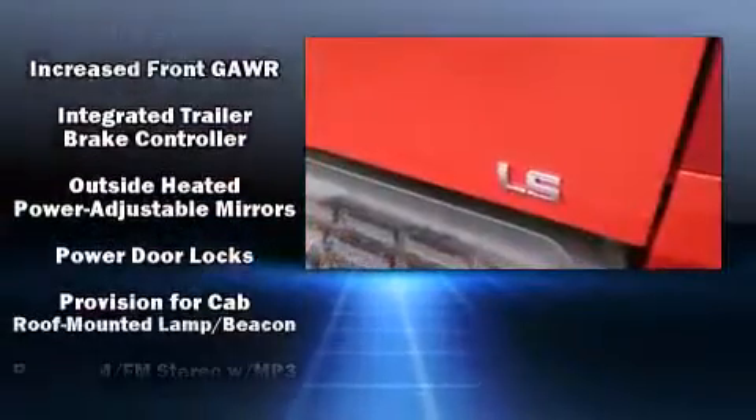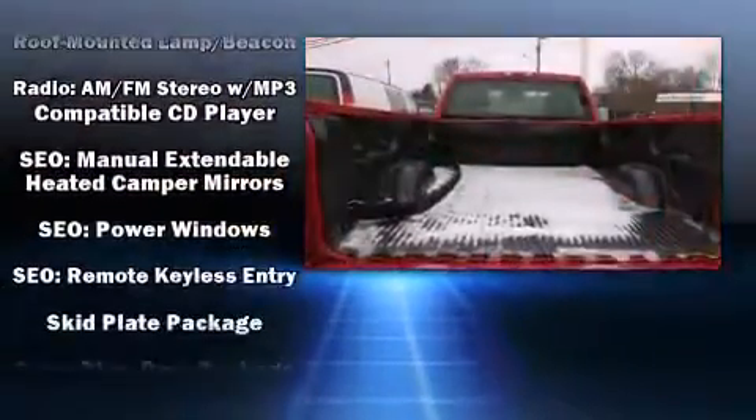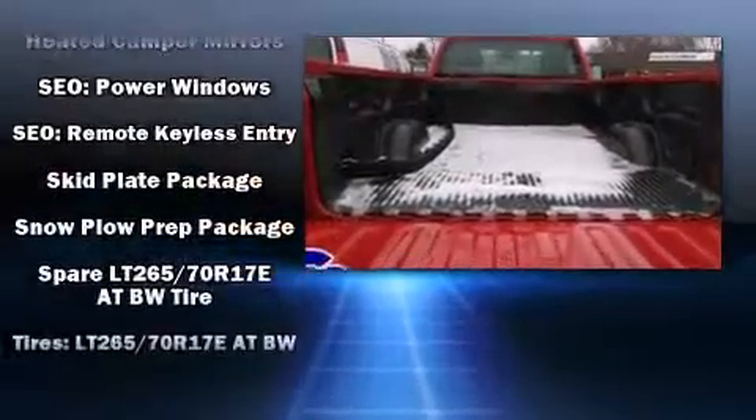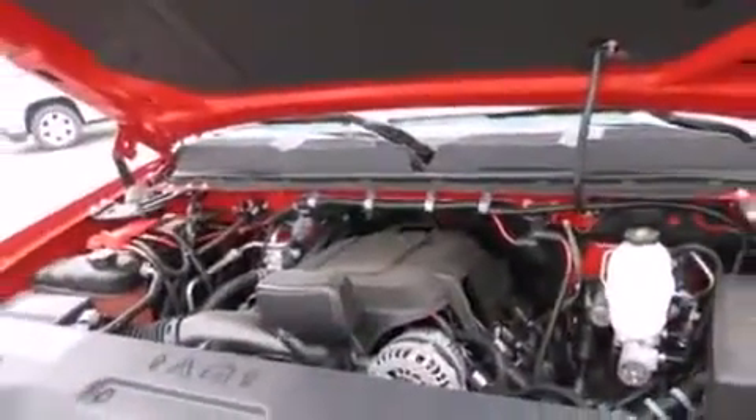Chevrolet ensures the safety and security of its passengers with equipment such as dual front impact airbags, traction control, brake assist, ignition disabling, and four-wheel disc brakes with ABS.